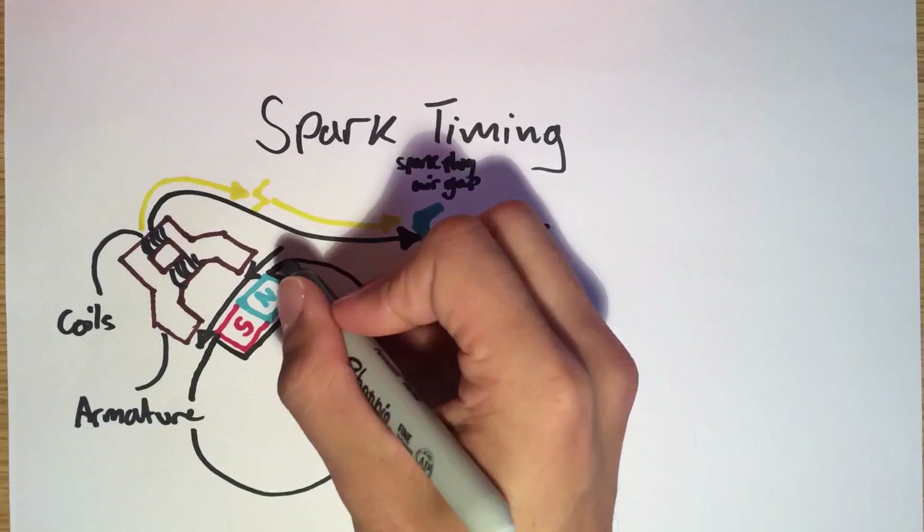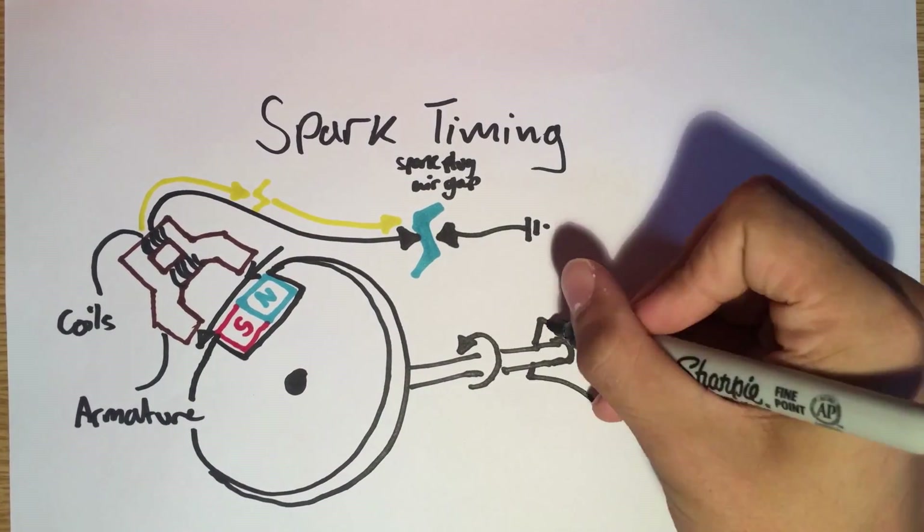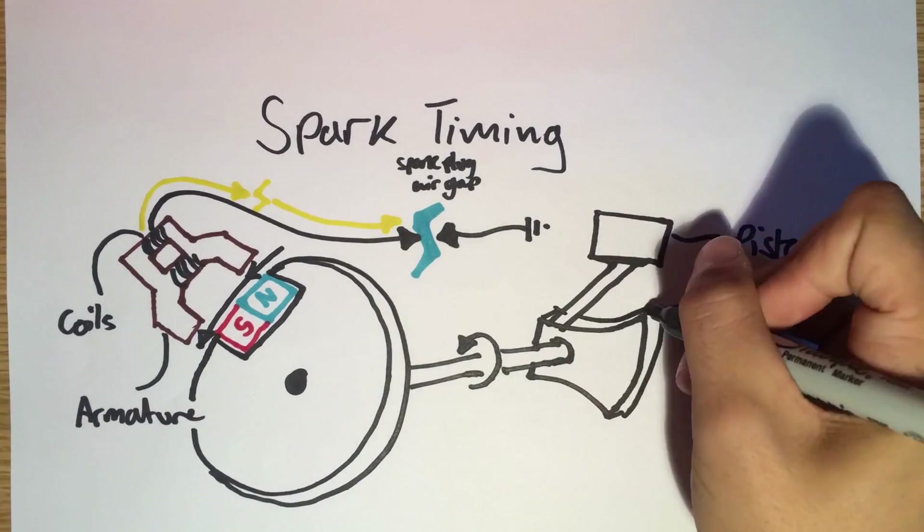This magnet is attached to a flywheel on the crankshaft, which is driven by the pistons. So the spark plug fires at exactly the same point in the engine cycle regardless of the speed.